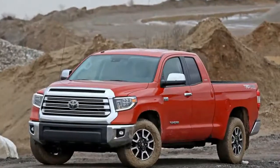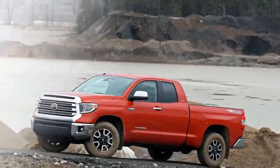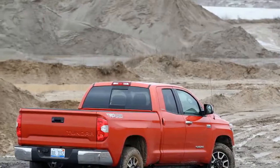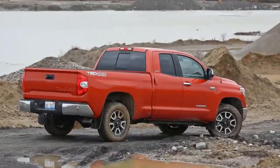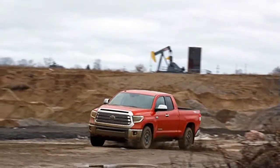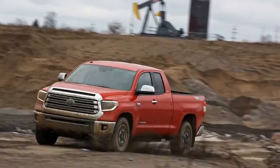This pickup has been a good performer but has never seriously challenged the class leaders. Aside from a few updates here and there, the 2018 Tundra is essentially the same truck that debuted for 2007. The Tundra comes in five different trim levels: SR, SR5, Limited, Platinum, and the 1794 Edition. For 2018, Toyota dropped the regular cab and TRD Pro model from the lineup but did add an optional TRD Sport package for the SR5 trim. The TRD Pro returns for the 2019 model year.